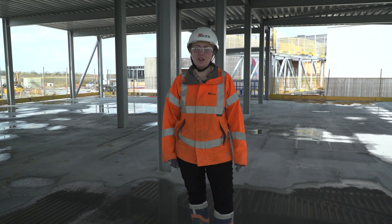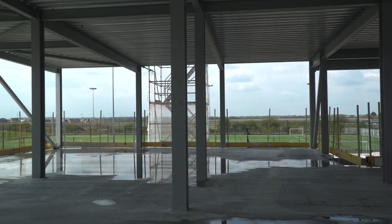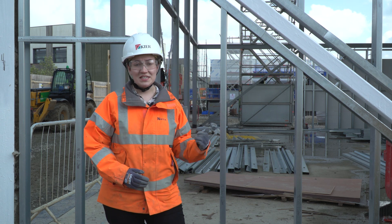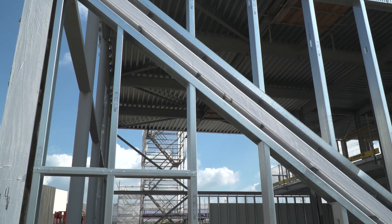The flooring then rests on the beams. This is the supporting structure — the skeleton that's going to make up the building. We then need to build up the walls. This steel frame behind me is going to hold on the insulation and the walls outside.